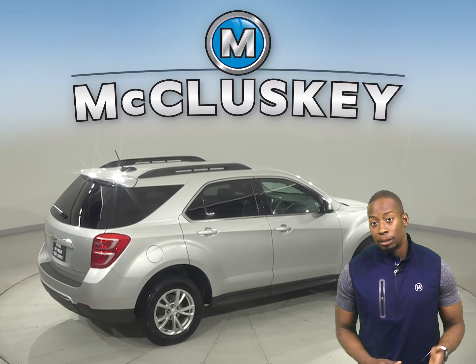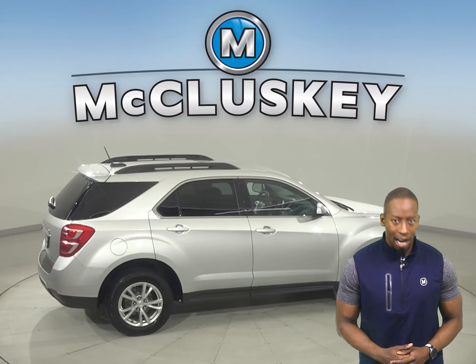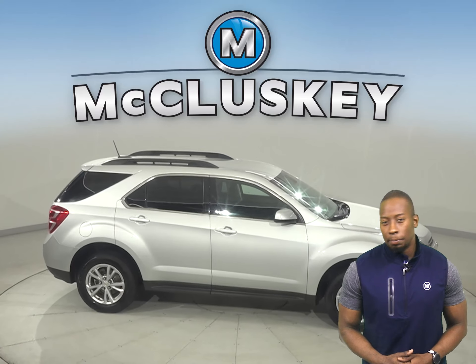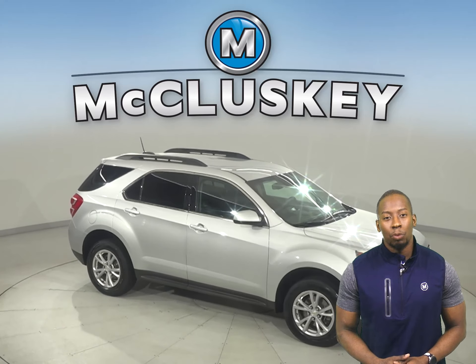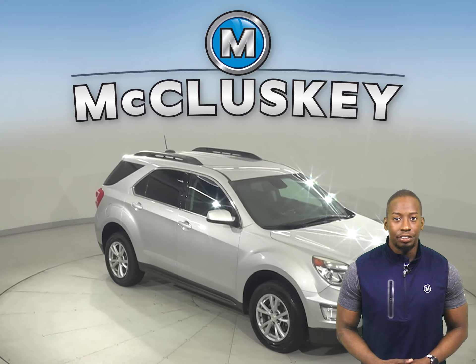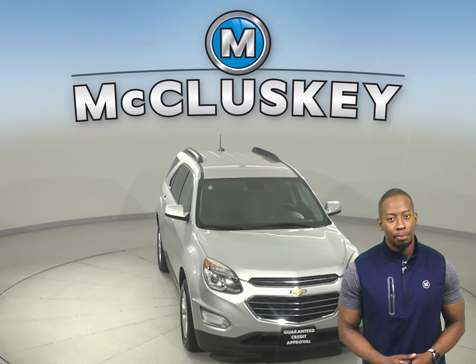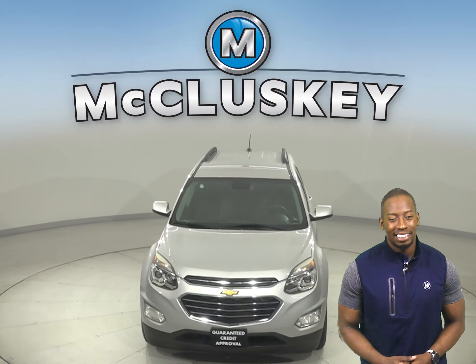It'll all sound great through the 6-speaker sound system. Come on down and try this vehicle out with our free 48-hour test drives. It's even passed our 172-point inspection and is more than ready to hit the road. Plus, if you decide to keep it, we'll even cover it with our free lifetime warranty for as many years and as many miles as you own it.